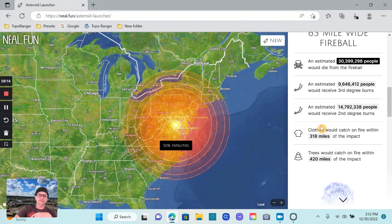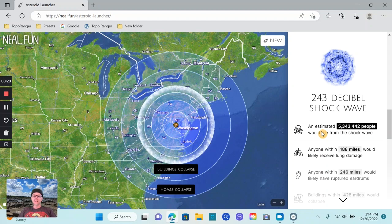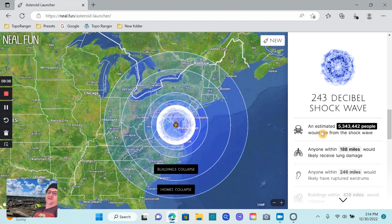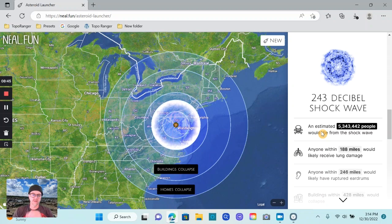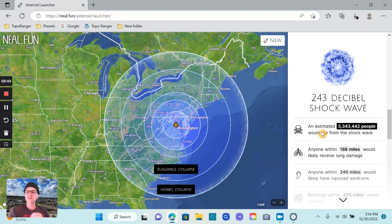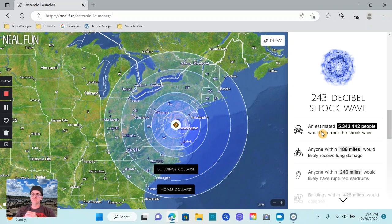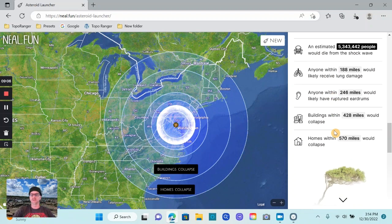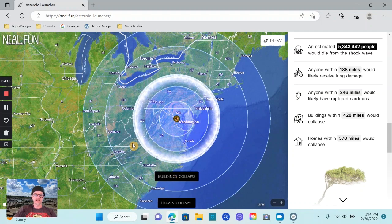That's just insane — and not dead trees, we're talking about living trees. Shockwave: 243 decibels. An estimated 5 million 343,442 people would die from the shockwave. Anyone within 188 miles would likely receive lung damage from the shockwave. Anyone within 246 miles would likely have ruptured eardrums. You could be 250 miles away and go boom — you're deaf. Buildings within 428 miles would collapse.